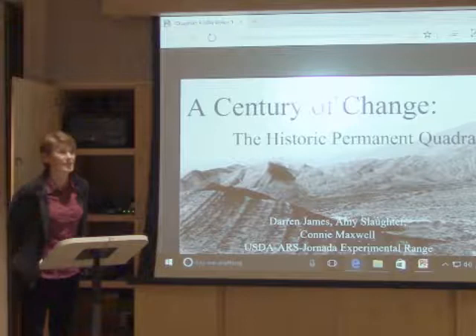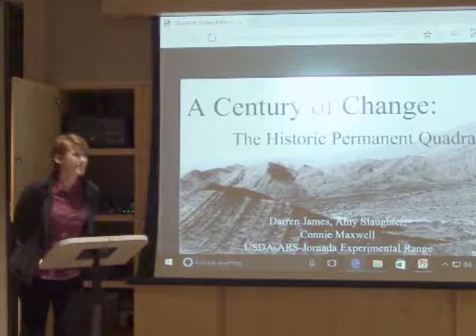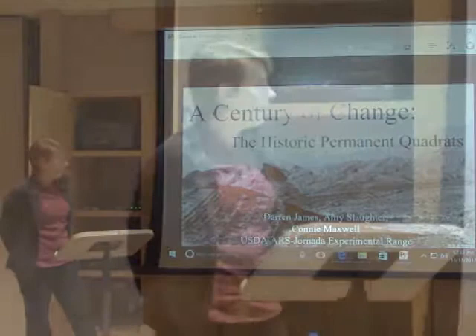Today we're going to talk about a century of change — the historic permanent quadrats. Some of you are very familiar with this, some may know a little bit, and some may know absolutely nothing about it. We've been charting the quadrats for 101 years. Darren is going to talk about the data and I'm just going to talk about a little bit of the history.